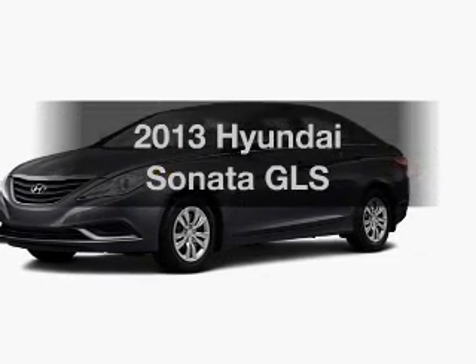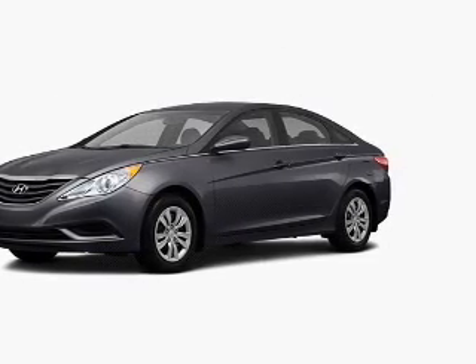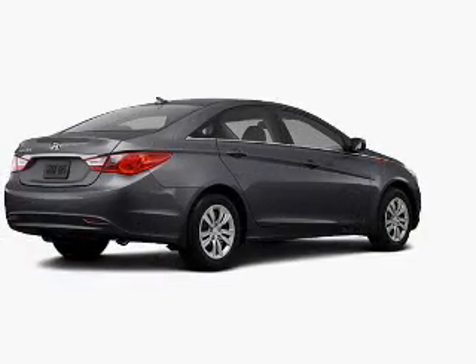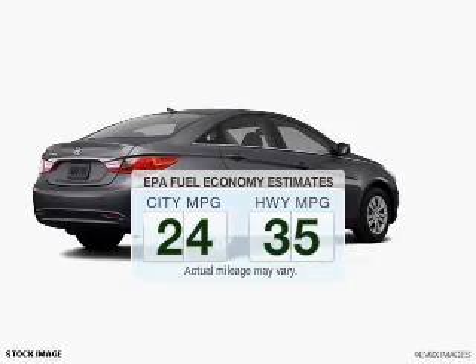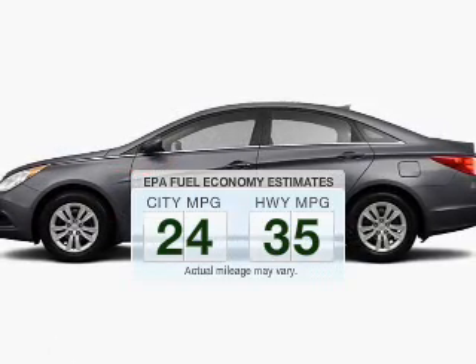Imagine yourself in this 2013 Hyundai Sonata. If you're looking for an automobile with great attributes, look no further. Save your money — make fewer trips to the gas station when driving this fuel-efficient vehicle.